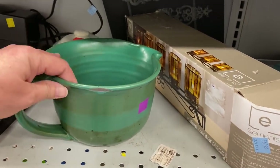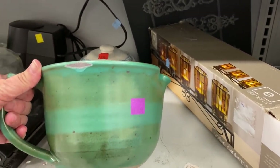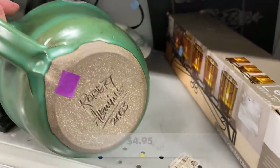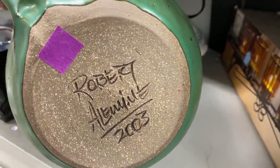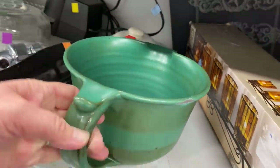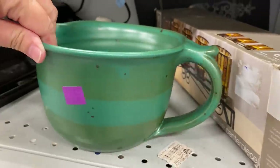I saw this pottery batter bowl with the handle — y'all, it was gorgeous. Unfortunately, it had a big chip on the rim. This was a great piece. It was signed on the bottom and other than that chip, it was in fabulous shape.